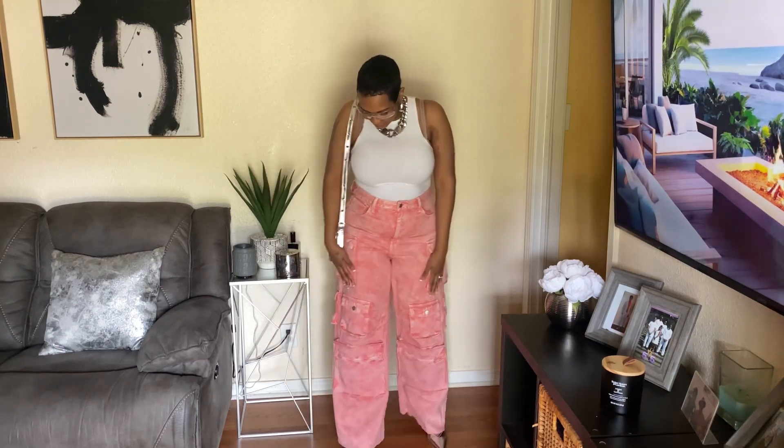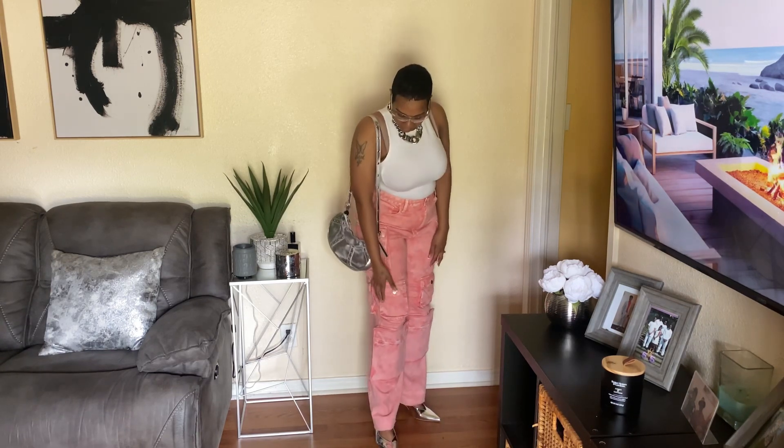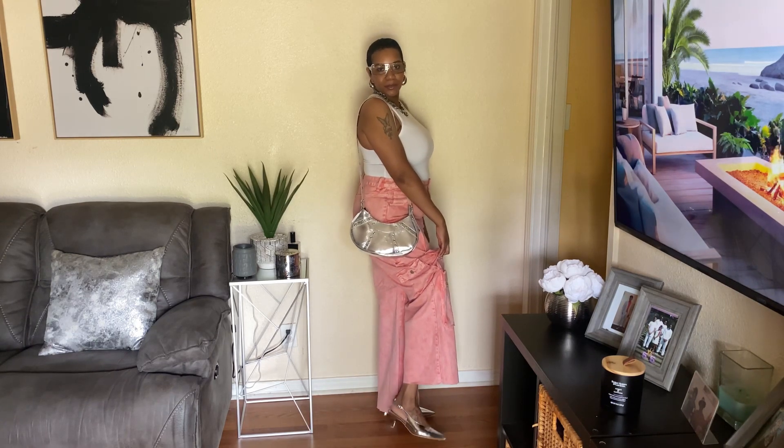Alright y'all, this is the next outfit — excuse my bra straps, I ain't got the right kind of bra on for this, but just excuse it for try-on purposes. These are some pink cargo pants I got from Fashion Nova — thanks to my girl Tasha B Style who influenced this purchase, because I wouldn't have bought these, but I really love them. I have them paired with these little slingback pumps from Forever 21, and this is just a white bodysuit from Forever 21.